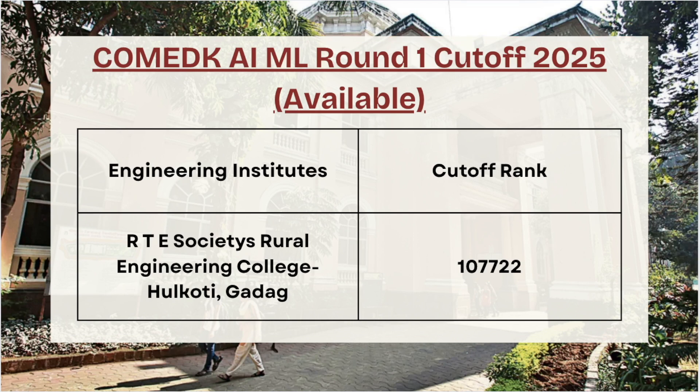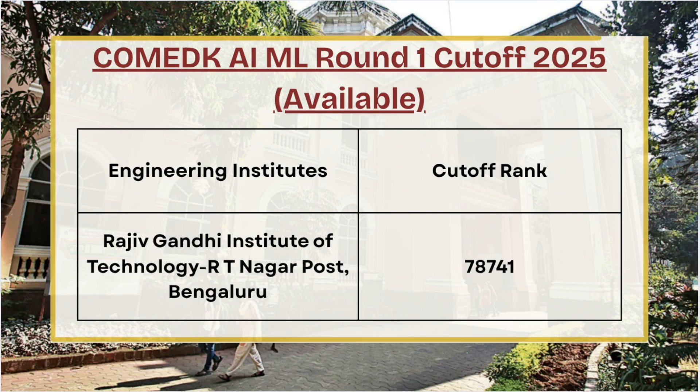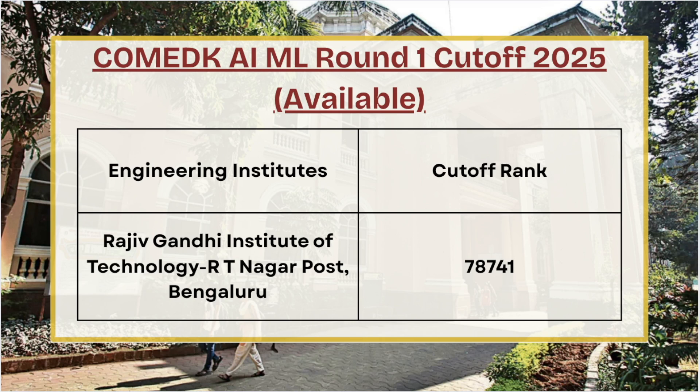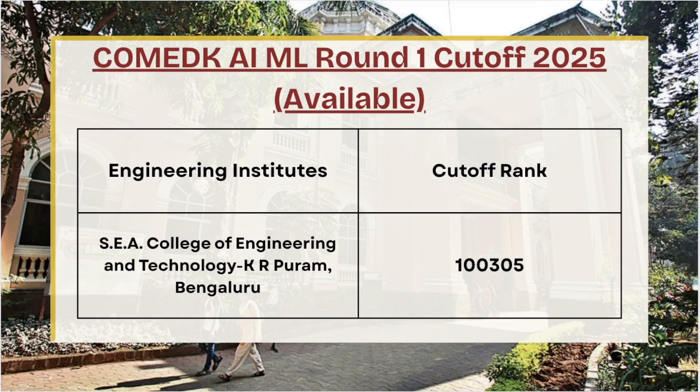For RR Institute of Technology the cutoff rank is 75,157 for AI/ML Round 1. Next we have RTE Society Rural Engineering College — for Round 1 AI/ML the cutoff rank is 1,07,722. For Raja Rajeshwari College of Engineering the cutoff rank is 84,409. For Rajiv Gandhi Institute of Technology the cutoff rank is 78,741. For SJBIT the cutoff rank is 32,855 and for SEA College of Engineering the cutoff rank is 1,00,305.